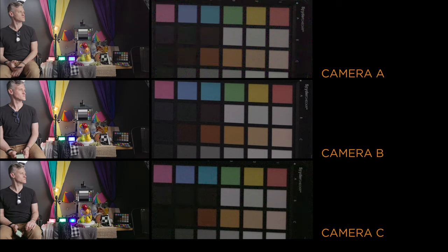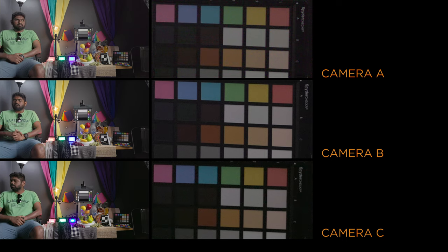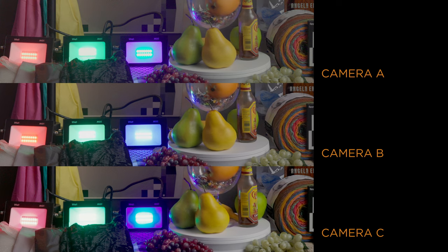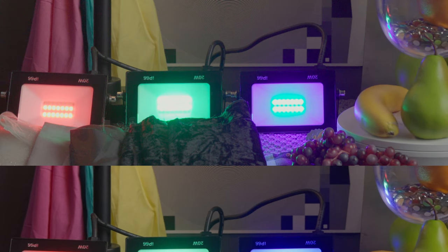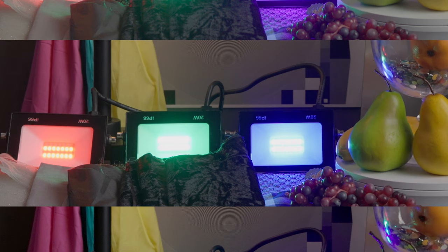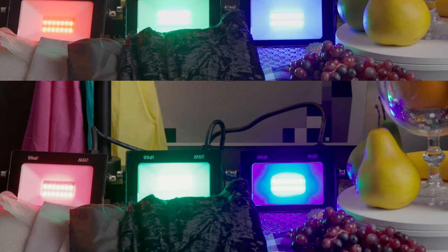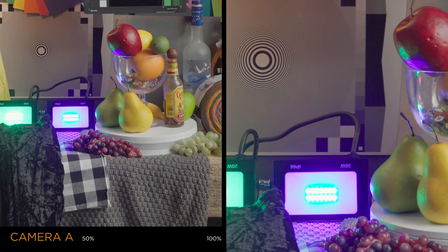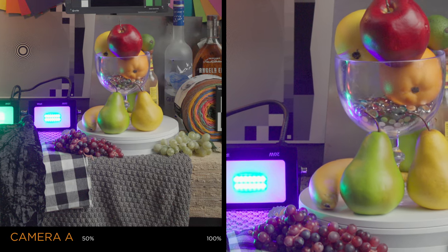YouTube compression will probably hide it fairly well, but it is obvious in the source files that Camera A is the noisiest. Camera B is just a little cleaner than Camera C. Camera A handles out-of-gamut color pretty typically — it lowers saturation and twists the hue to stay in range; this is most noticeable on the blue LED, which shifts from violet to cyan. Camera B takes a different approach: it sacrifices even more saturation in order to keep brightness and hue looking natural. Camera C handles the situation poorly — both the red and blue LEDs reveal obvious artifacts. All three of these 8K images have plenty of real detail; Camera A has the least, while Camera B reveals the most fine detail, even in moving images.